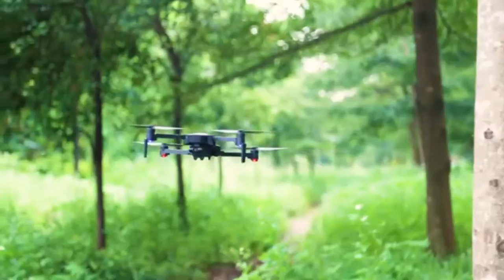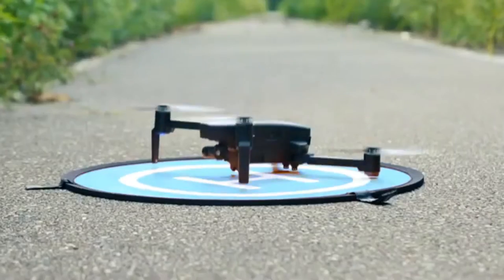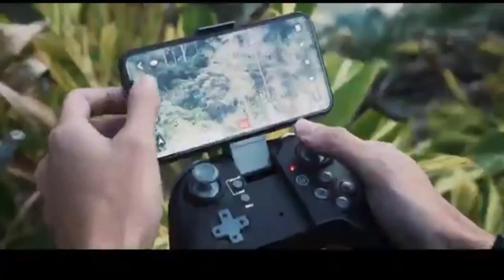Hi, welcome back to my channel. Nice to see you again. I'm thankful for watching my creative videos and I try every time to get more awesome videos for you all. Now I am going to explore the best 3 4K recording drones.